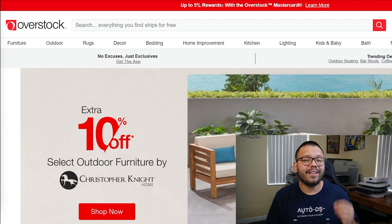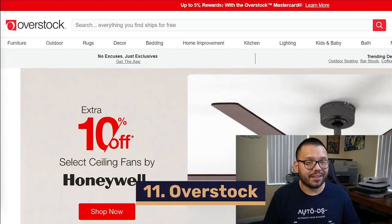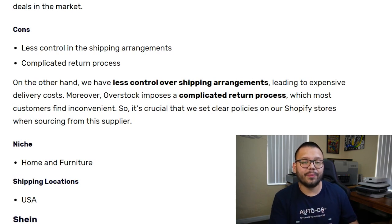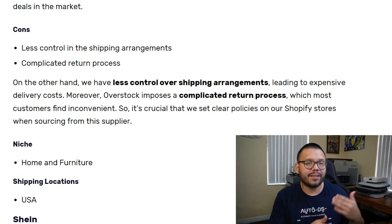In our fifth spot for retail dropshipping suppliers for Shopify, we have one that specializes in the home and furniture niche — Overstock.com. Overstock always has some sort of deal or promotion going on, and they also have their Club O Rewards program as well as a price match guarantee. If you're using Overstock as one of your suppliers, I highly suggest signing up for the Club O Rewards program — that alone can help you save 5% on any order. Shipping costs from Overstock vary depending on the item — smaller products will typically have cheaper shipping than larger ones.